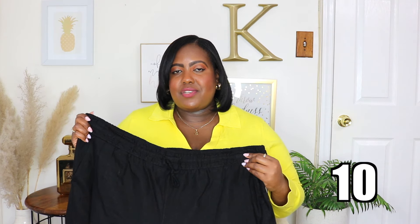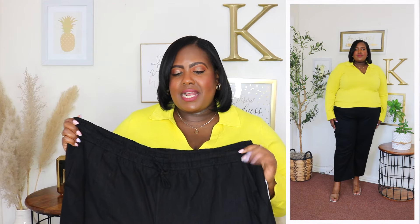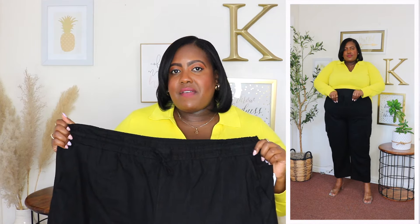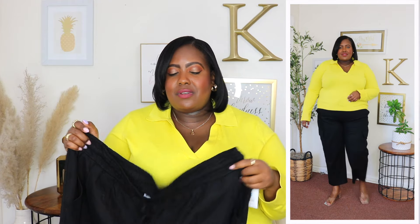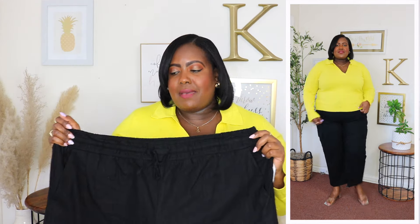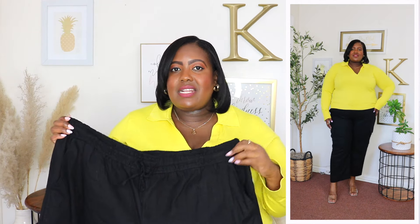These cargo linen pants are from Time & True — I'm wearing a 3XL and the price is $19.98. They're available in beige but I'm wearing them here in black. They have a very stretchy smocked waist with a functional adjustable string at the waistline, two side slit pockets, back pockets, and cargo flap pockets on the sides that are functional. The inseam is 27 inches so it's more of an ankle-length pant with a straight hem. You could style these with sneakers or heels. I'm definitely going to pick them up in beige too — very versatile.